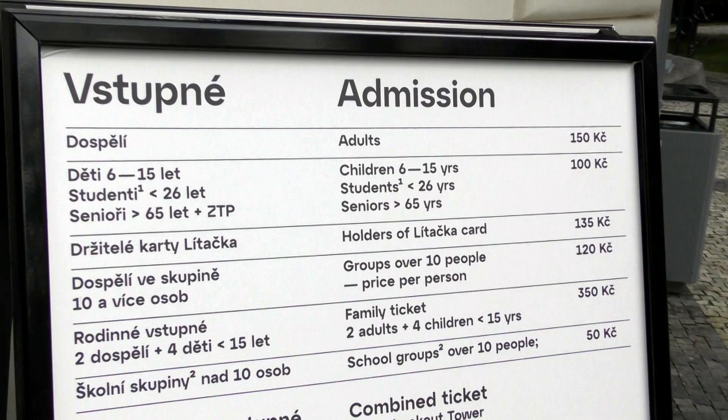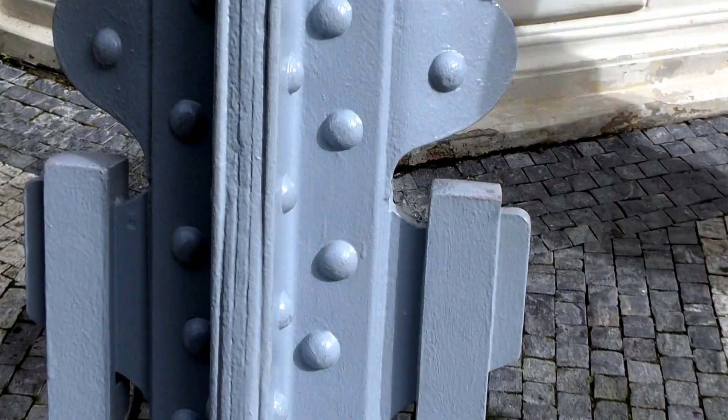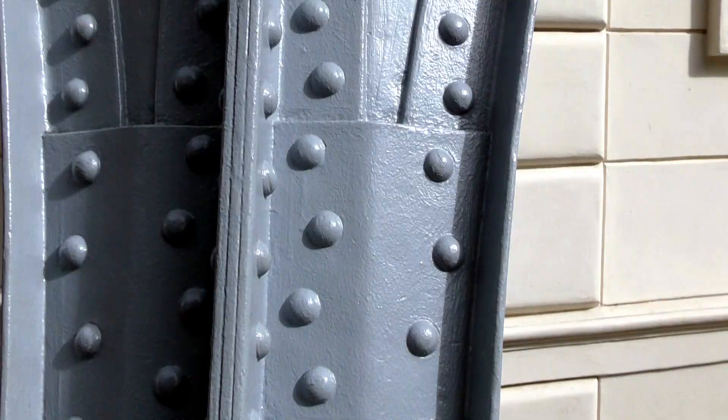Admission prices are here. So adults, 150 crowns basically. But if you want to take the lift up, then you have to pay another 150 crowns.